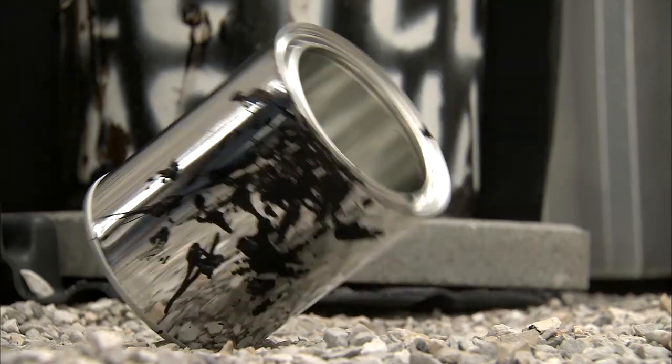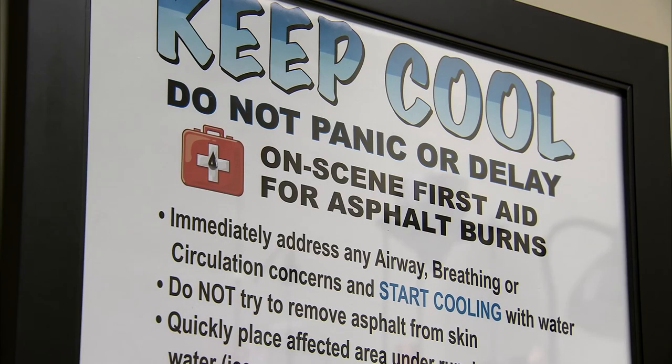Following your company or organization's safety rules and procedures is an important preventative step. But accidents do happen, and when all else fails, knowing the correct first aid is extremely important.